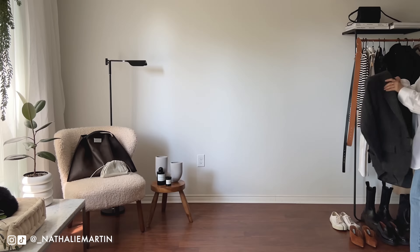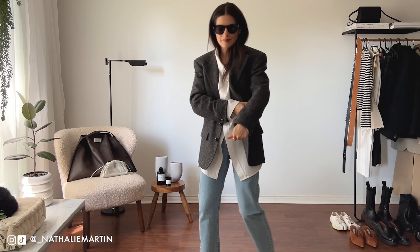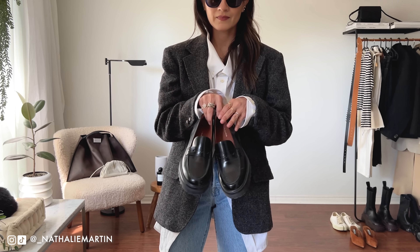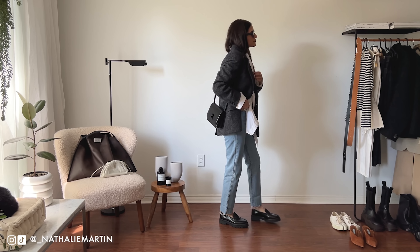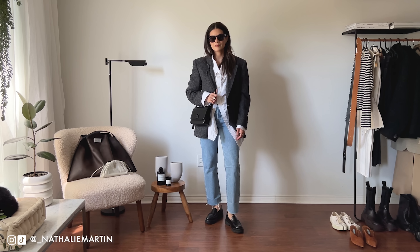These classic straight leg wedgie jeans were 50% off on Ssense and I paid $60 Canadian, which is amazing because they fit a million times better than my AG denim — they look a lot better on the bum and in the thighs, which is a problem in 99% of the jeans I own. I got these in a size 27 and they fit perfectly. I'm 5'4" and I buy a 26 in AG.